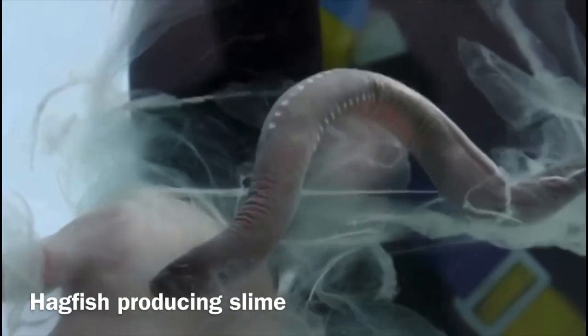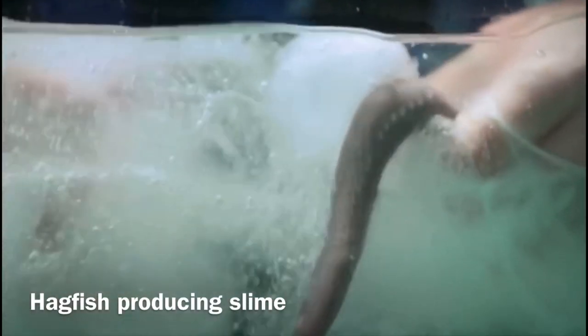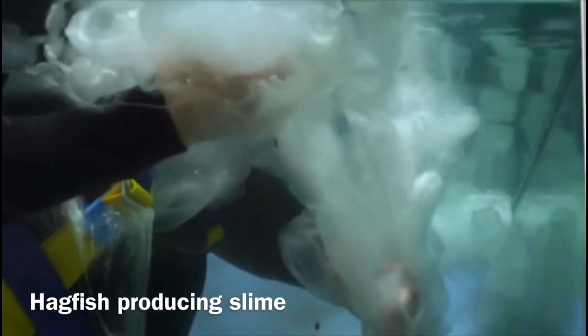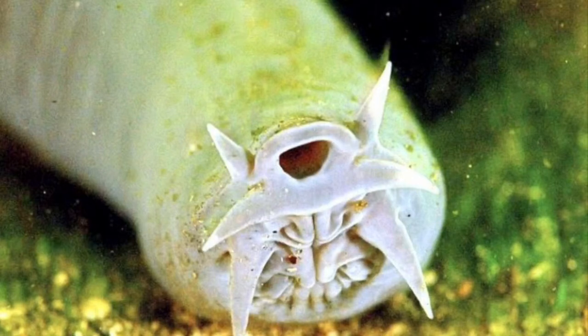The hagfish grows up to 30 inches in length, only weighing about a pound. If Nickelodeon wanted a sea animal to be its mascot for the amount of slime produced, the hagfish would easily fit the position, because it produces enough slime to fill a bucket in a matter of minutes. They have slime-producing glands, or slime pores, along both sides of the body.